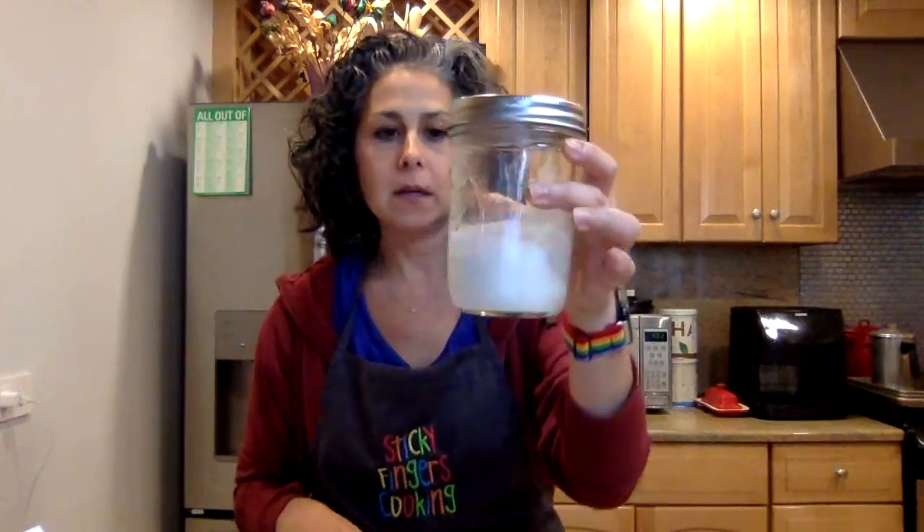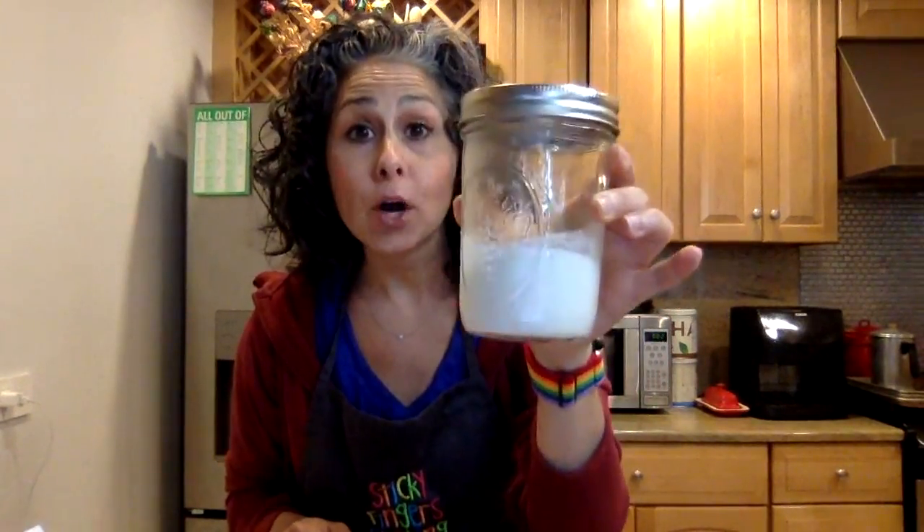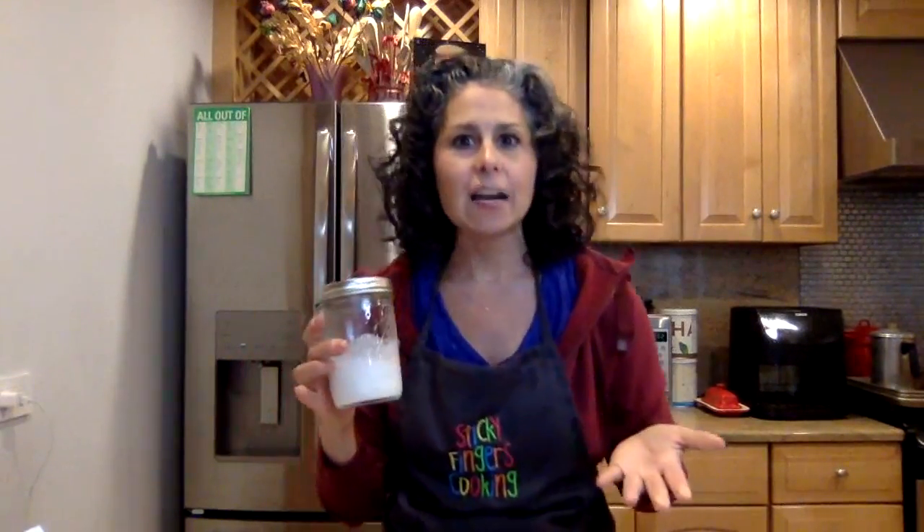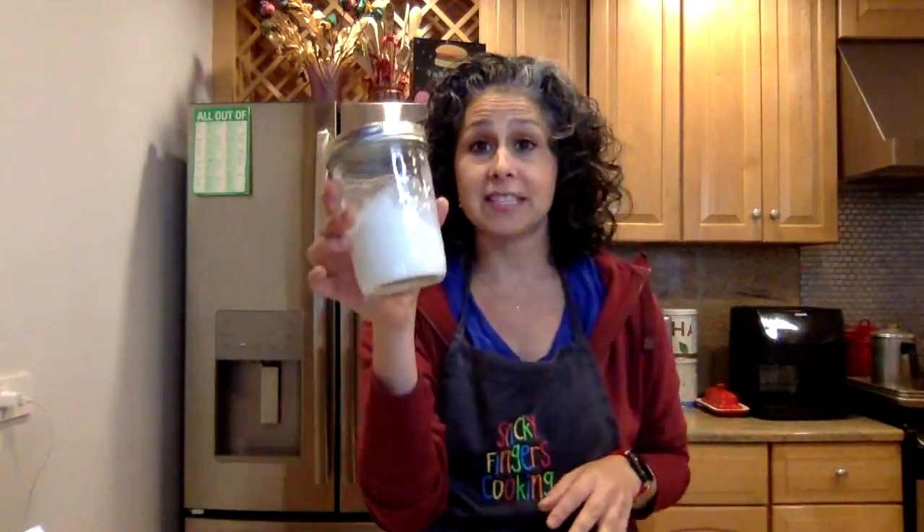So we've got our scones - I've got five of them because I ate the sixth one, but that's okay because they were so good. The first thing we're going to make with our scones is our clotted cream - fancy word for whipping cream, basically. You're going to take half a cup of heavy whipping cream and put it into some sort of container. It can be a glass jar or a smoothie cup. And you are going to shake for approximately three minutes.